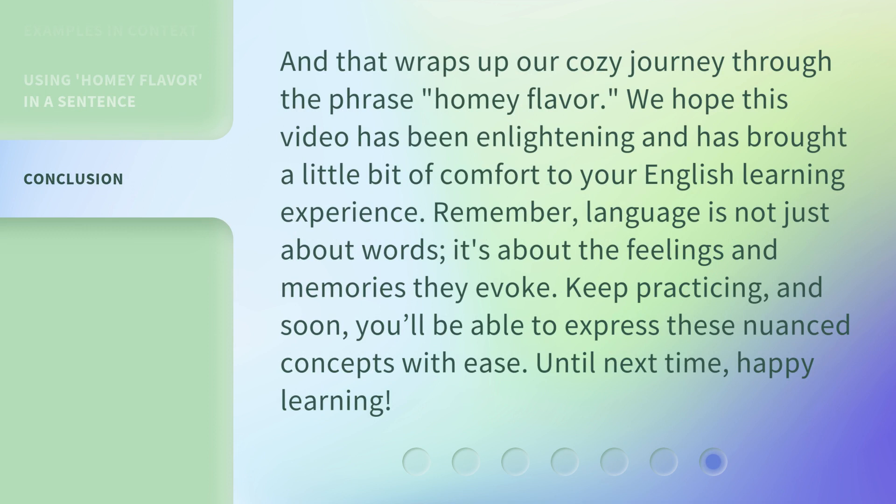And that wraps up our cozy journey through the phrase homey flavor. We hope this video has been enlightening and has brought a little bit of comfort to your English learning experience. Remember, language is not just about words — it's about the feelings and memories they evoke. Keep practicing, and soon you'll be able to express these nuanced concepts with ease. Until next time, happy learning!